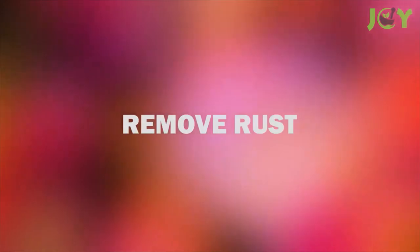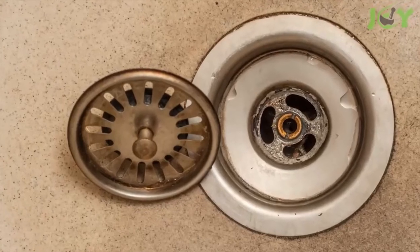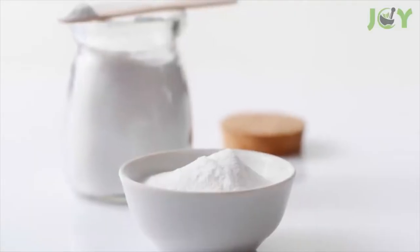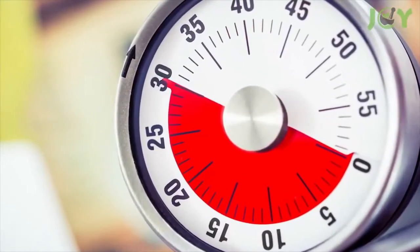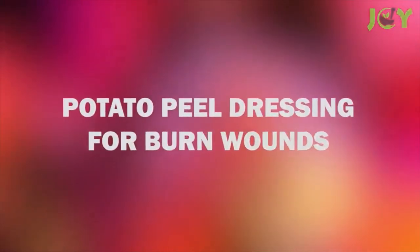Number three: remove rust. Potatoes contain an acid that can dissolve rust. Next time you need to clean metal surfaces in your kitchen, on your grill, or elsewhere, take leftover potato peels, dip the fleshy parts in some baking soda, and rub them on the rusty surface. Allow the potato juices to penetrate the rust for 30 minutes, then clean it off with a wire scrub.